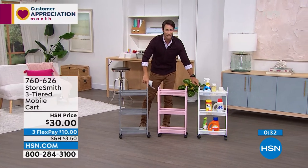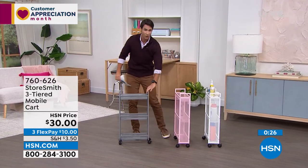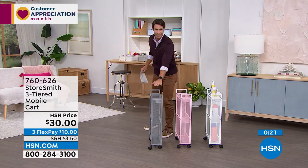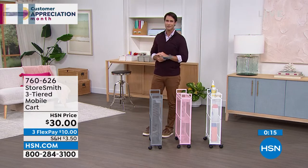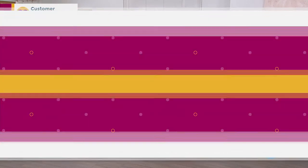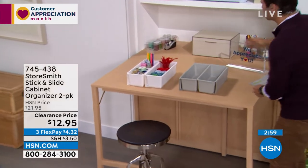We have a lot to cover today. Just want to show everyone how slim this is. Look around your home for those awkward nooks — this might be the solution. I have about twelve items to show you today.